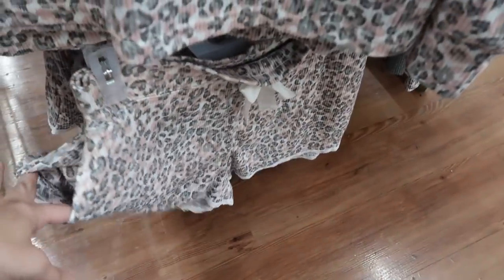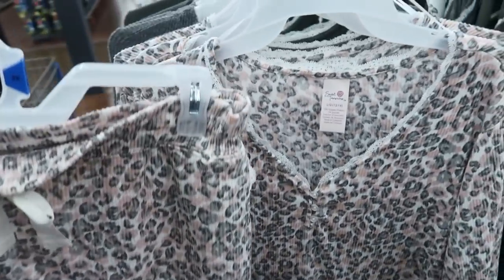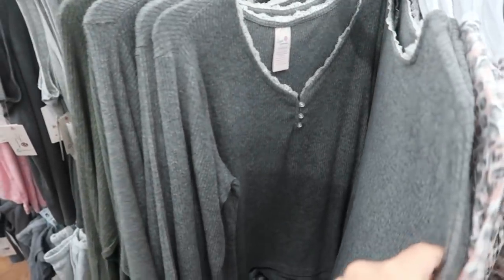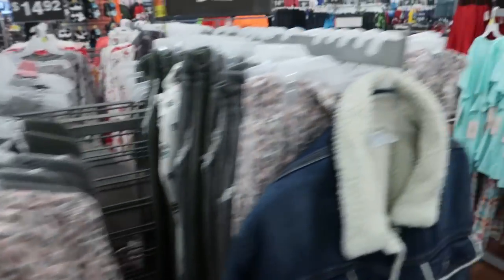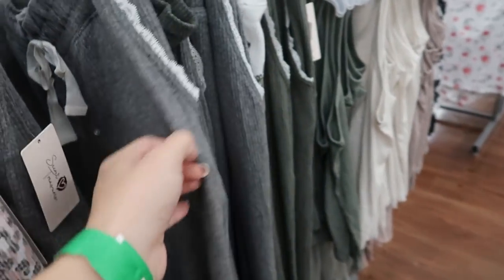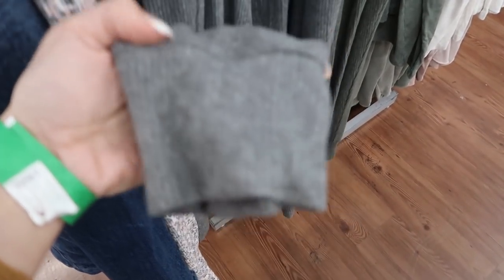Here are the matching shorts, and there is a lace trim on both the shorts and the top. There's also a gray and a green, and they have matching shorts. Over here are the matching pants — I love that lace trim detail on all the pieces, and this is what the bottoms look like.